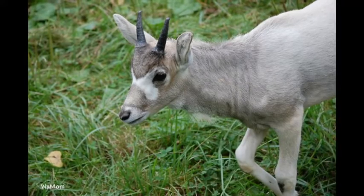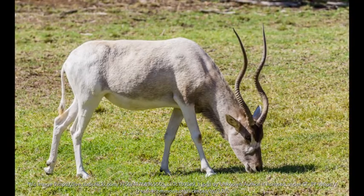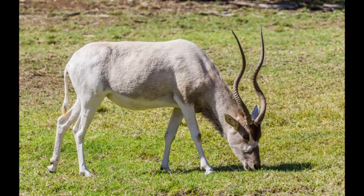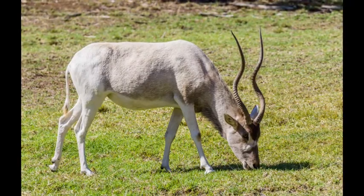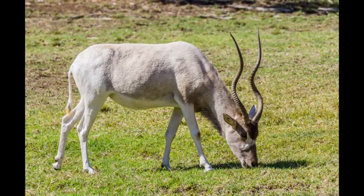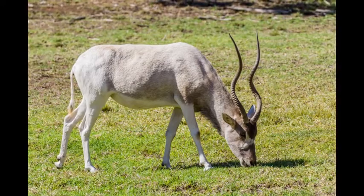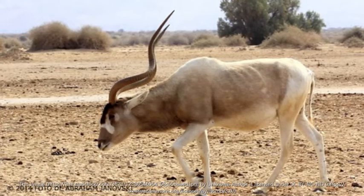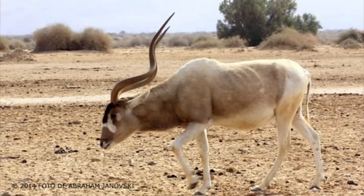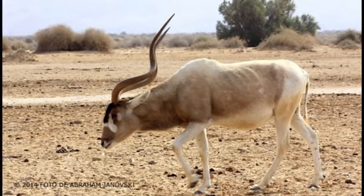The addax is extremely rare within its native habitat, with only 500 addax left in the wild. This antelope could unfortunately face extinction. Since there are less than 500 left, the addax may be going extinct soon.